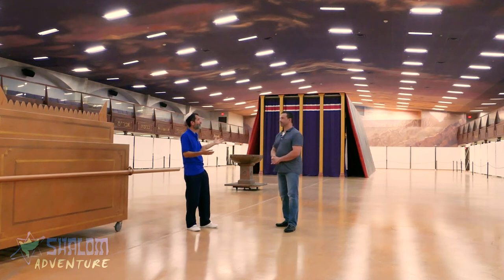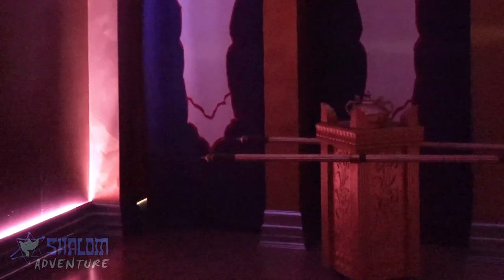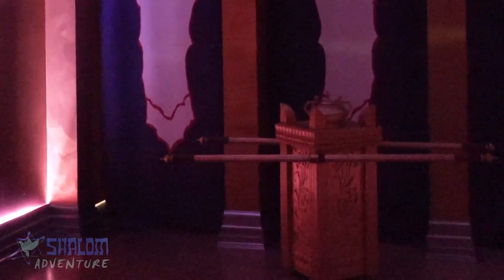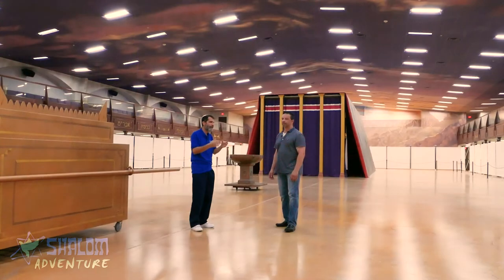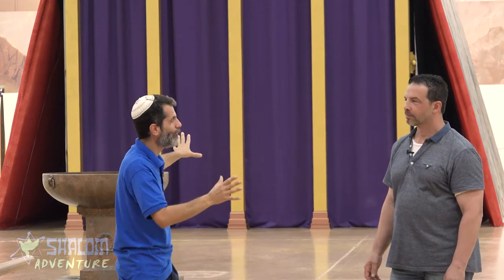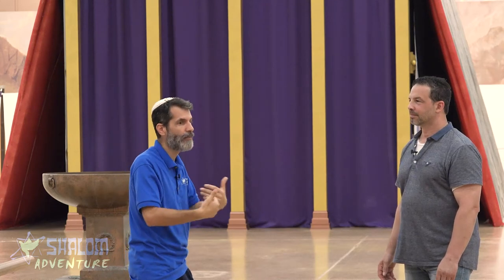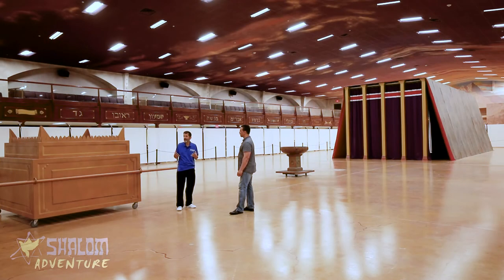Then the altar of incense represents intercessory prayers. So that's a good time to pray: 'God, who do you want me to pray for right now?' Family, friends, those in need, those that are sick — pray for them. Then we come to the holy of holies, the kodesh kodeshim — the ark of the covenant, the Ten Commandments, and the mercy seat. We can be praying for God to fill us with his law: 'Write your law in my heart and mind, give me the power to obey you today, to follow you, to walk in your ways, to be illuminated with your light and surrounded with your angels.'